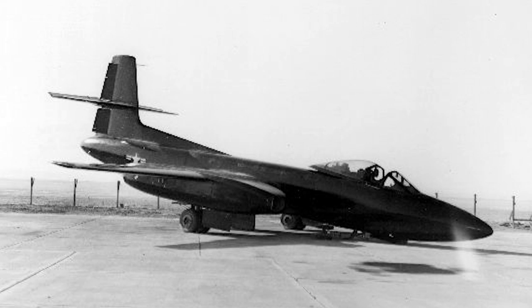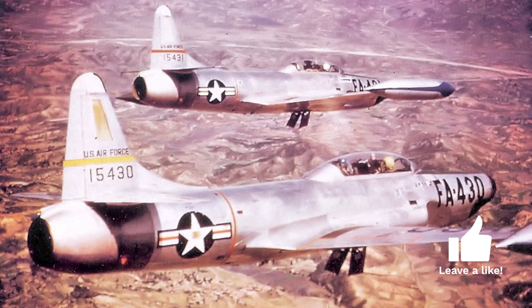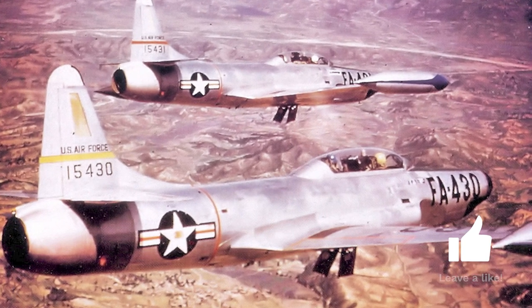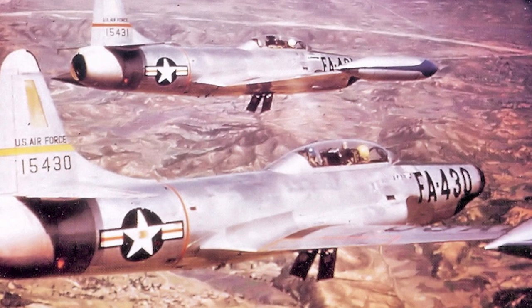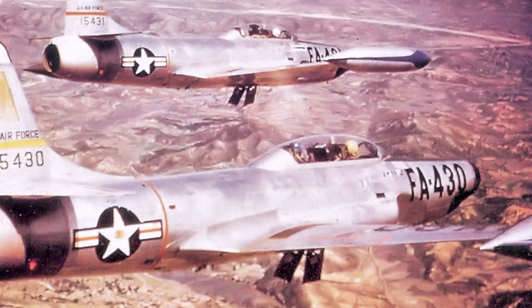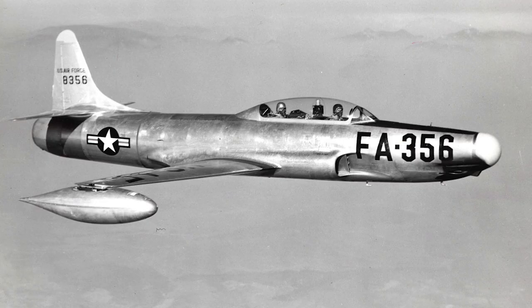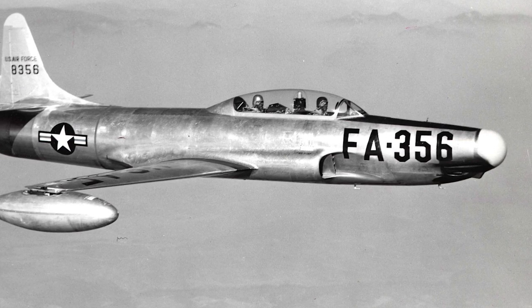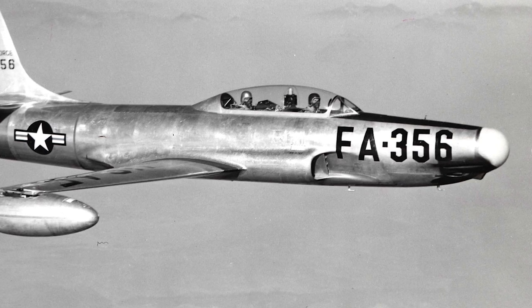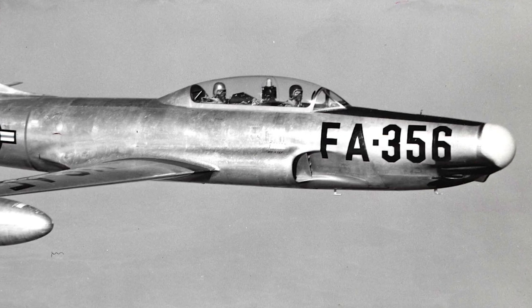The Curtiss-Wright XF-87 Blackhawk was intended to be the first night fighter of the U.S. Air Force, but it proved to have poor performance. Instead, the task to design a new jet night fighter was given to Lockheed. The F-94 was developed from the T-33A Shooting Star, a two-seat trainer version of the F-80 Shooting Star. The nose was lengthened to accommodate guns and an AN/APG-33 radar, and the Hughes E-1 automatic fire control system was also added. Lockheed was awarded the contract in early 1949 and the first flight was made on April 16th of the same year. The first YF-94s had 75 percent of parts used in the F-80s and T-33s.